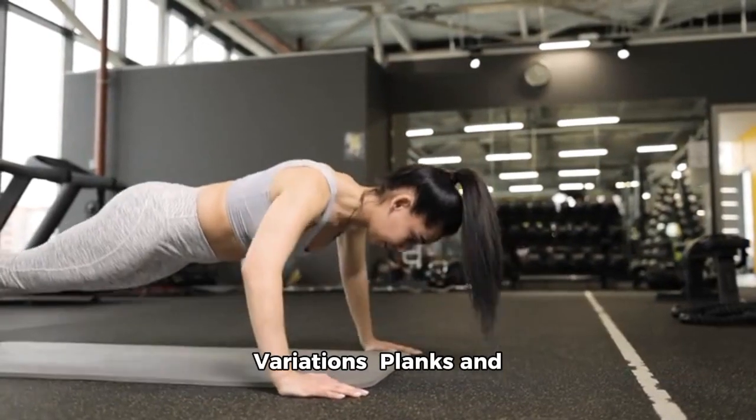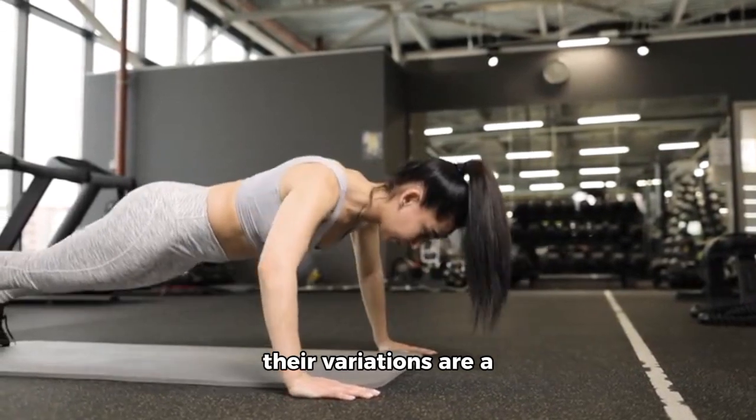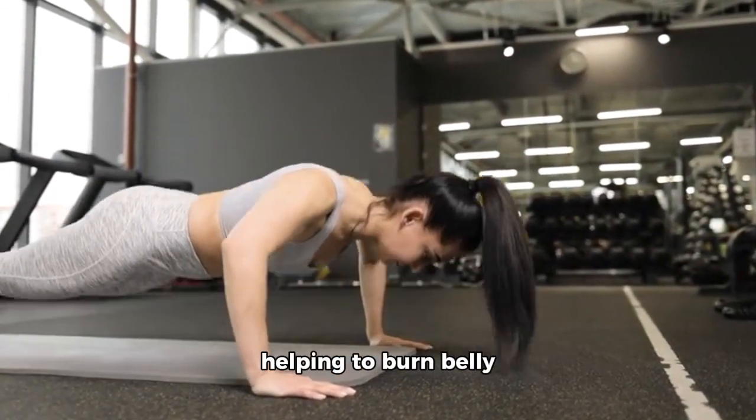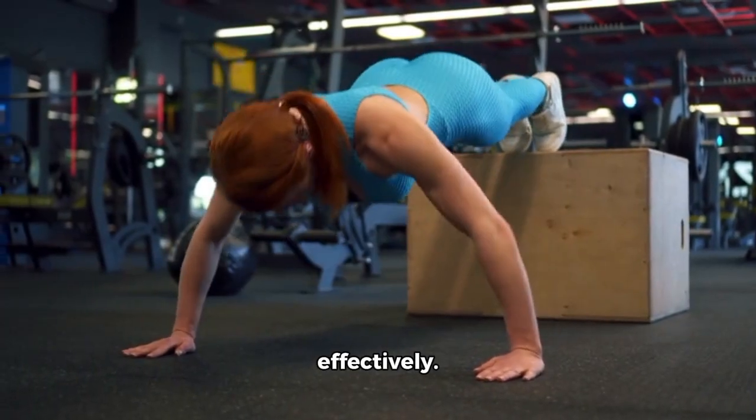3. Planks and Plank Variations. Planks and their variations are a powerhouse workout that target your entire core, helping to burn belly fat quickly and effectively.